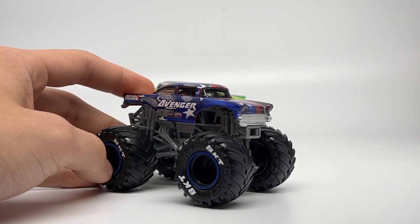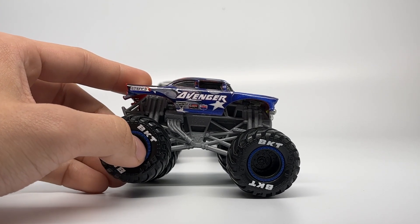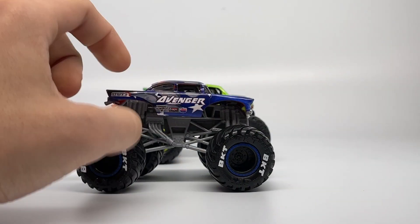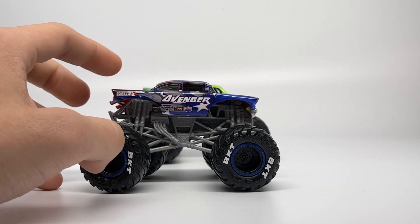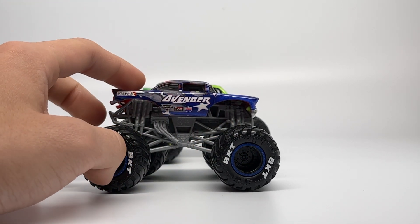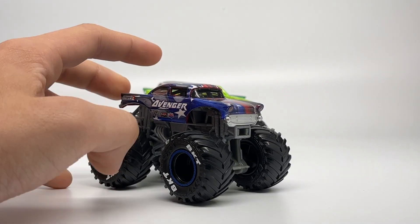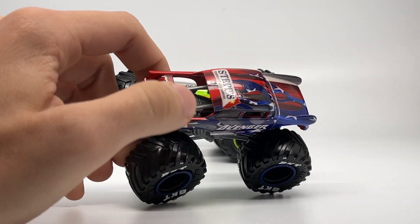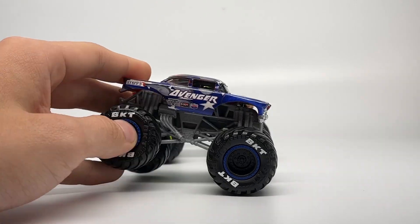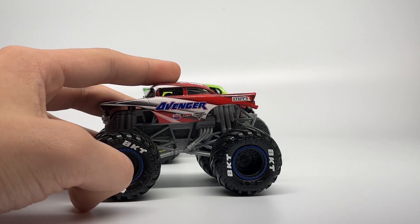The first Bel Air body debuted in 2020 with the World Finals 20 paint scheme — the red, white, and blue American flag theme for Avenger, with the split scheme. You can see the American flag stripes on one side and the stars on the other. I loved how they did the chassis — it looks perfect — as well as the bright BKTs with blue beadlocks and black rims. This is definitely the coolest debut casting of a Bel Air Avenger in modern history, with the accurate casting besides the chunk out of the back.